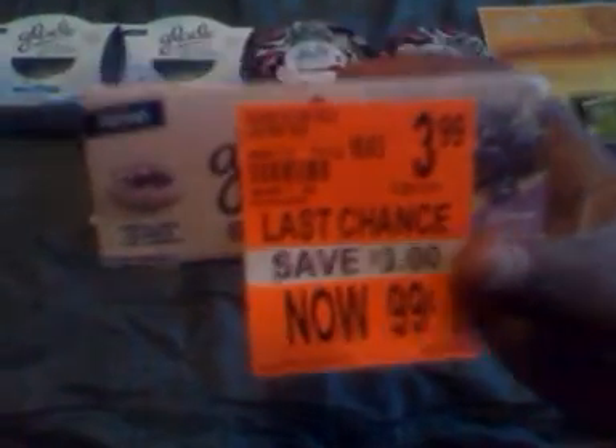I went in here and actually took the sticker, and this came from Walgreens. As you can see, they are 99 cents — down from $4 to 99 cents — and these are actually the expensive ones. They are the Glade Scented oil candles. I also got the ones that are in the really cute container that has the oil candles inside.